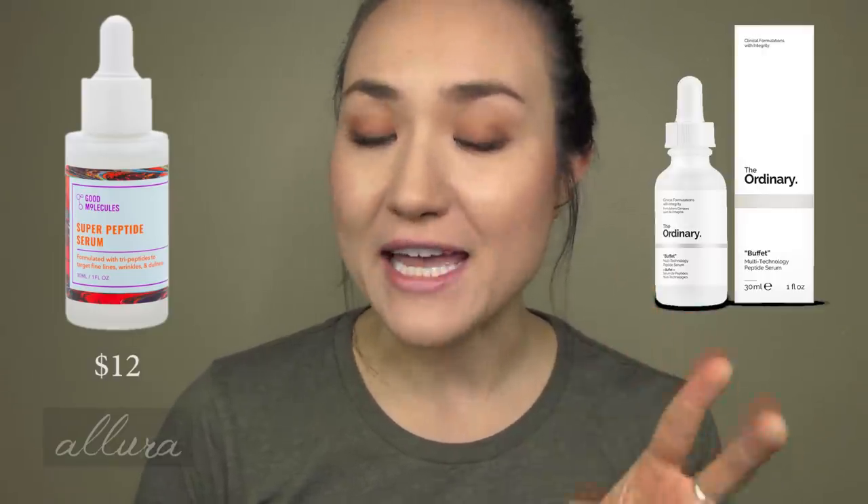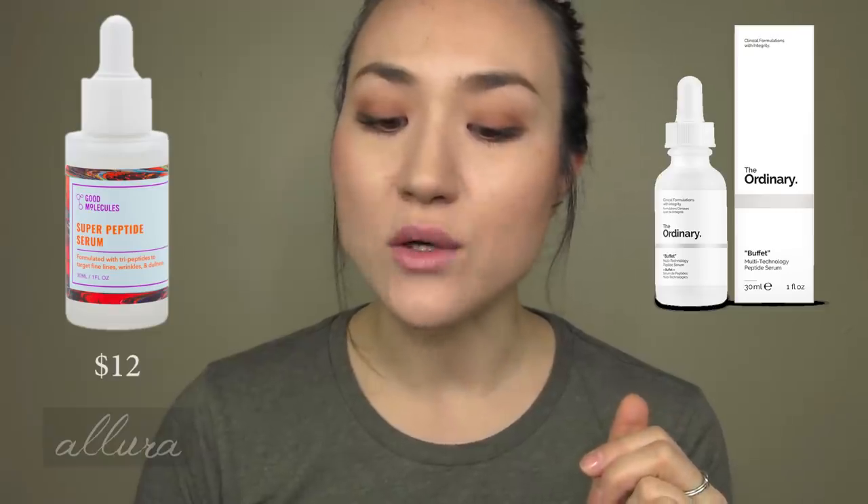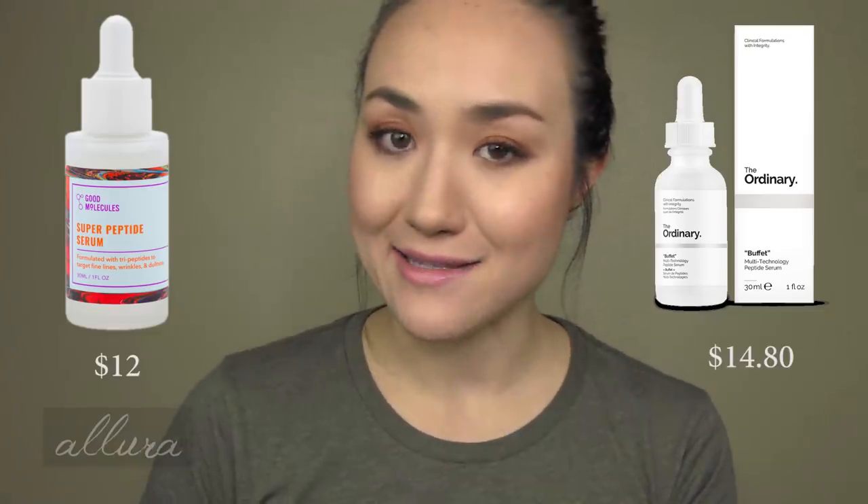The Super Peptide Serum retails for $12. The corollary in The Ordinary would be the Buffet Serum, which retails for $14.80. The Super Peptide Serum is said to target fine lines, wrinkles, and dullness. In terms of size, with Good Molecules' Super Peptide Serum you are getting one full ounce of product, and with the Buffet you are also getting one full ounce — 30 milliliters. So it's a little more expensive to buy the Buffet than the Super Peptide Serum.